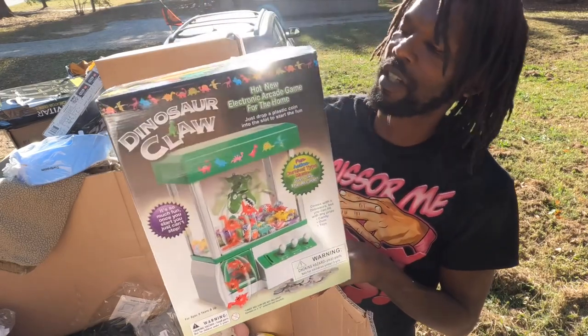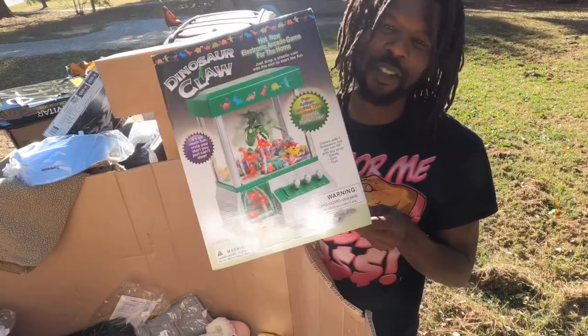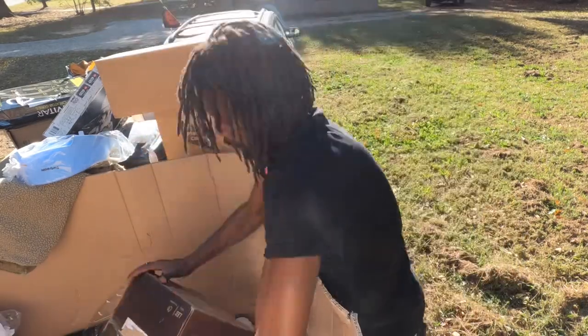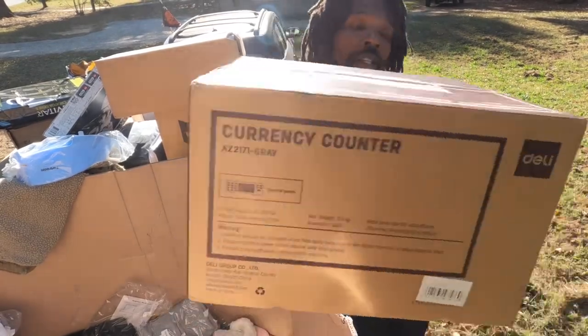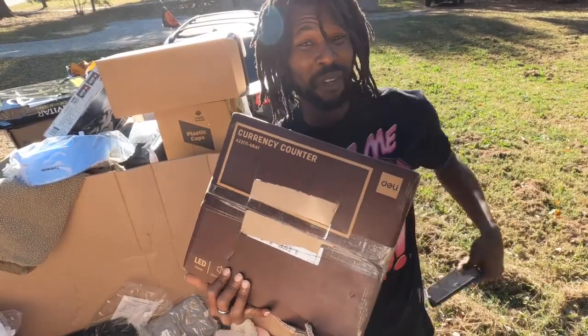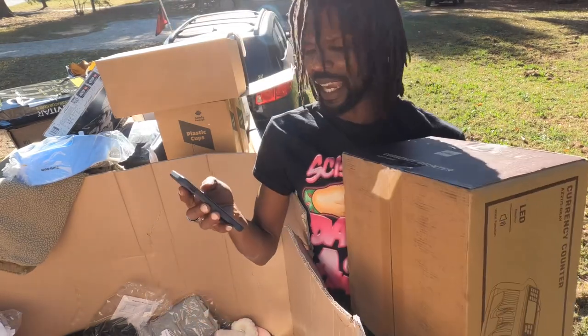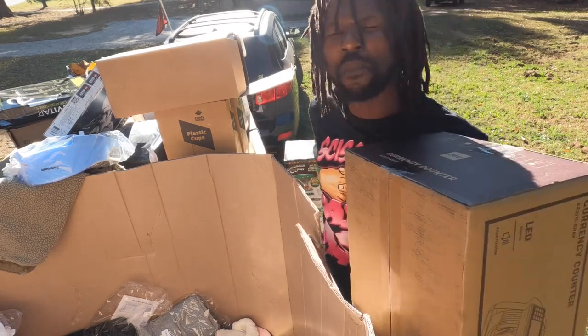A little candy machine, a little dinosaur claw so you can grab little candies — this is only worth around $20 or so, not bad. Oh, a money counter! These things are usually worth a little bit of money — selling for around $93, yeah around $85 to $90 on this item, not bad.